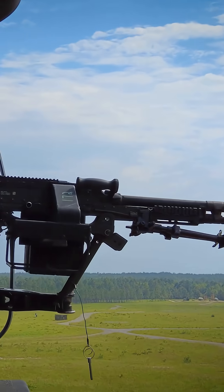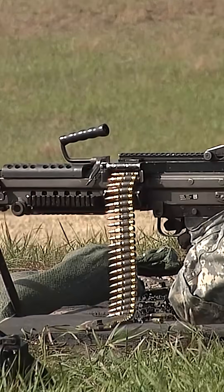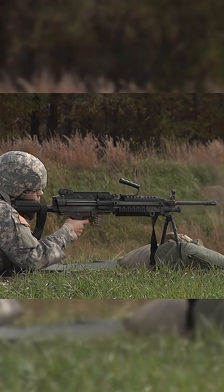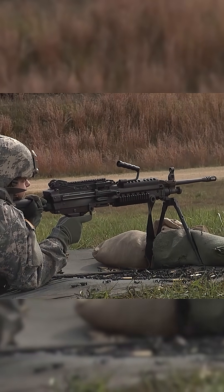Compact and belt-fed, the M249 SAW is a 5.56x45mm light machine gun that provides infantry squads with sustained automatic fire. Gas operated with a quick-change barrel, bipod, and magazine backup feed, it balances portability and suppressive power.